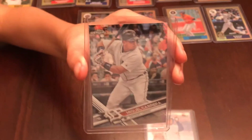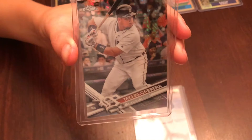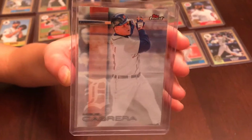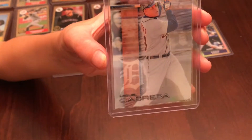We got this Miguel Cabrera card, which is also one of those X-fractor prism cards, whatever you want to call it. And then next is one of the Topps Finest Cabrera cards. He's kind of slumping this year, but we wanted to pick him up because he's a Tiger. I like him.